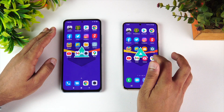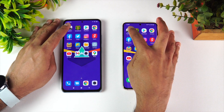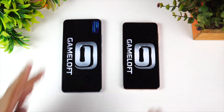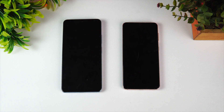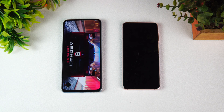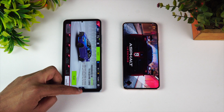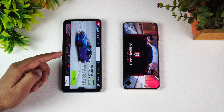We'll be opening 16 apps and then do a memory management test. First up is Asphalt 9. Game mode is enabled on both phones. Let's see which loads the game faster — the Mi 11x Pro with Snapdragon 888, or the Samsung Galaxy S21 with Exynos 2100. The Mi 11x Pro loaded the game much faster.